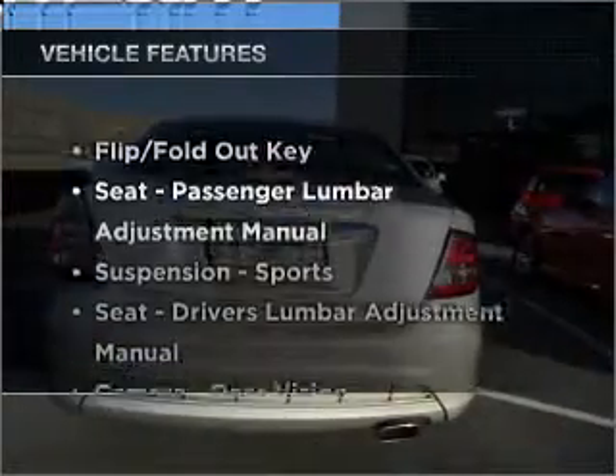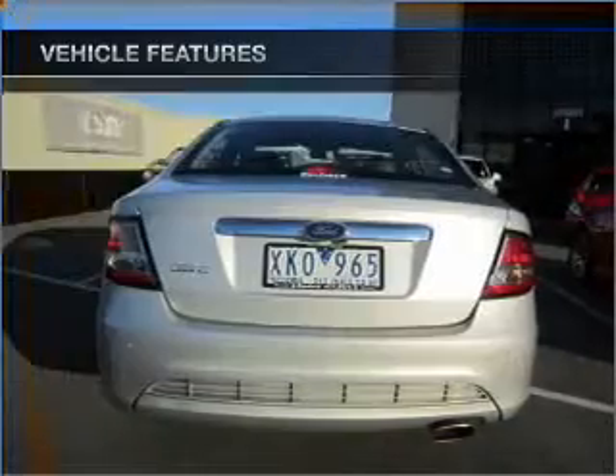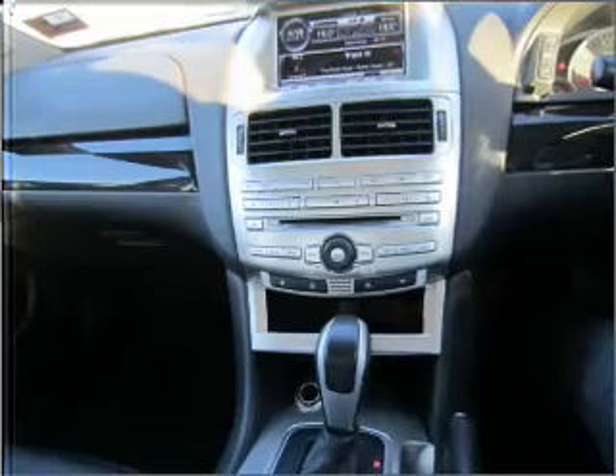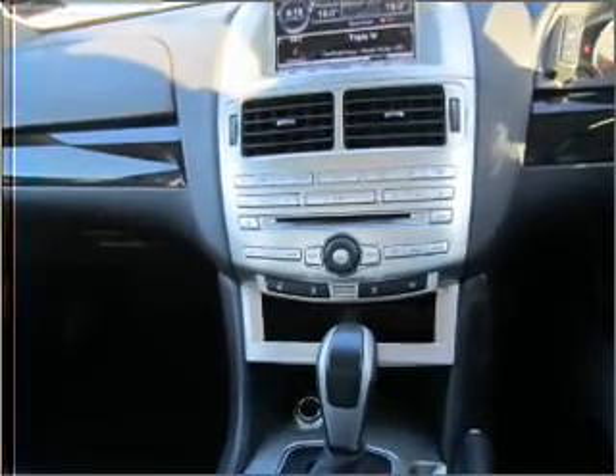Plus, enjoy these notable features that are included in this ride: cruise control, climate control, central locking, power windows, a CD player, auxiliary input for your MP3 player, and ventilated disc brakes.